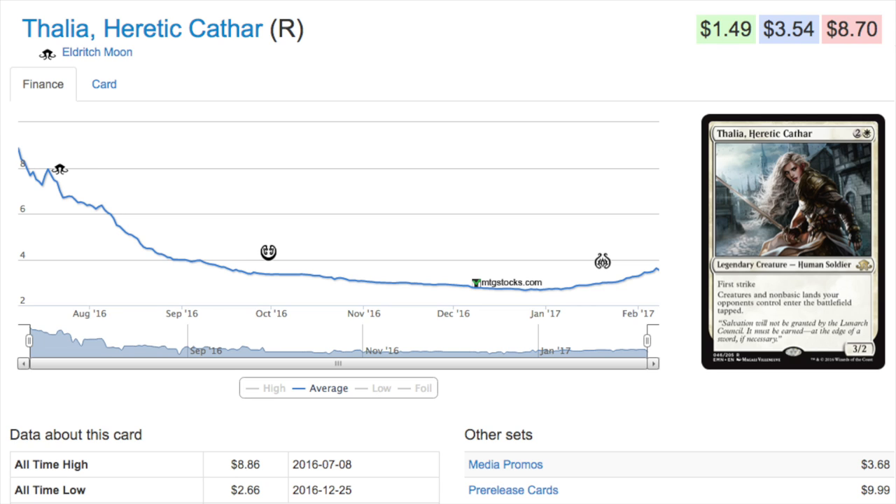Looking at the price graph, she's at about the lowest point she can possibly be — a dollar forty-nine for a near mint version is very good. You can find her on eBay for seven or eight dollars a playset quite easily, and your store should probably be selling her for three dollars at most.